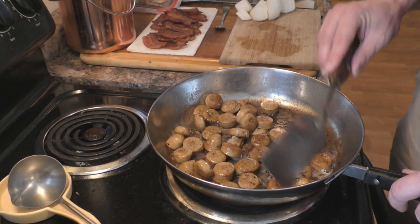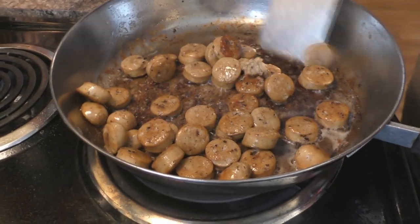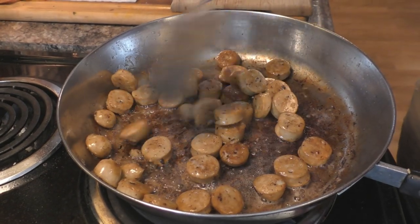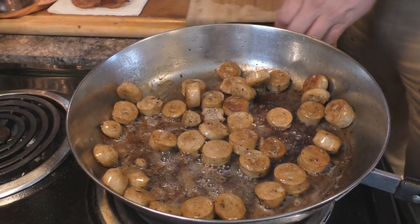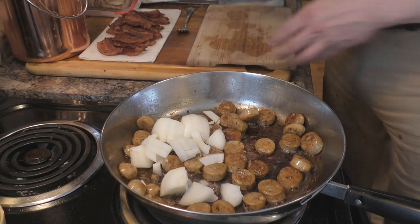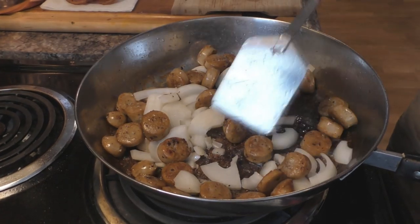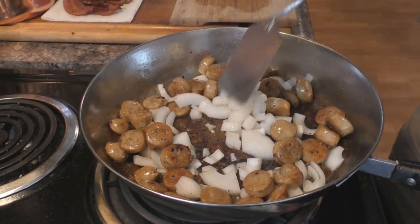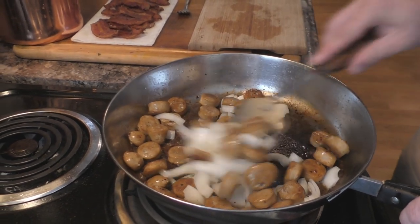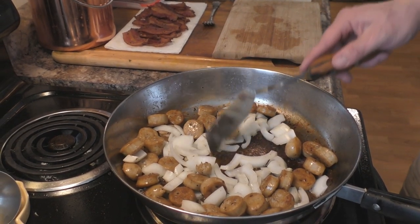We're getting the sausage about where we want it — kind of a golden brown. You can make them a little darker if you desire. Now take the onion, sliced and quartered, and scrape it in. This will add a little bit more liquid to the mixture as the onions cook. If you want a little crispy onion, don't cook them as long; if you want them softer, cook them a little longer. This is an old logging meal — they knew what worked for good health and good energy.